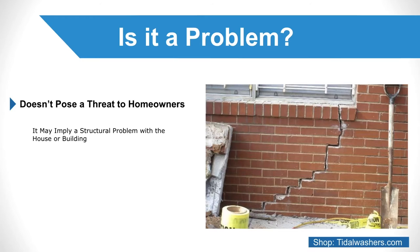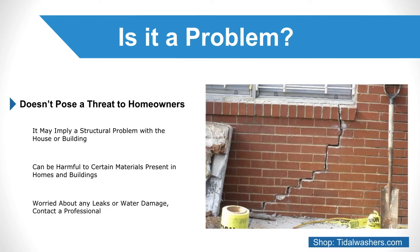Increased moisture intrusion can be harmful to certain materials present in homes and buildings, especially for an extended amount of time. If you're worried about any leaks or water damage, contact a professional.